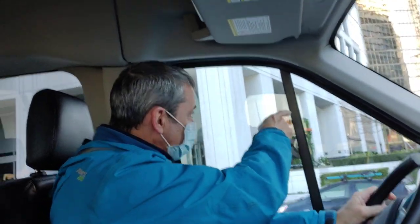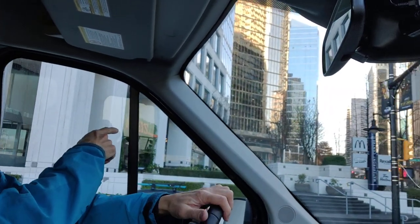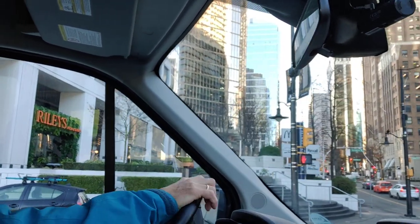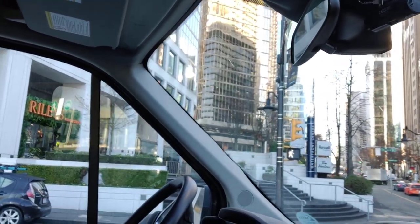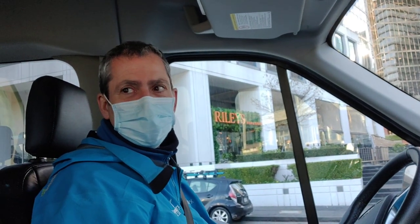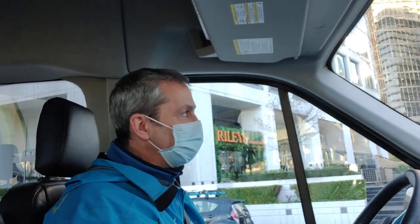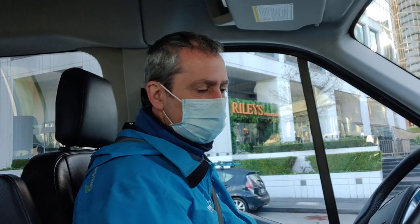Burrard Street has some interesting buildings. There's the Marine Building on the left — the brown building with the cream trim. It was built in 1930, costing $2.3 million. The Guinness family, famous for Guinness stout beer, became a financial presence in Vancouver's early days and bought the building just after the Depression for less than half the cost of construction — just under $1 million. When it was built, it was the tallest building in the British Empire.